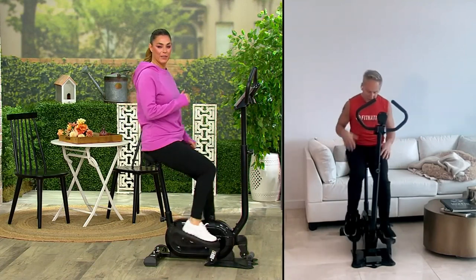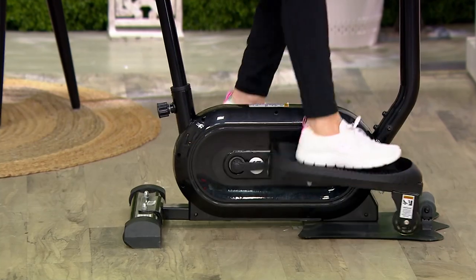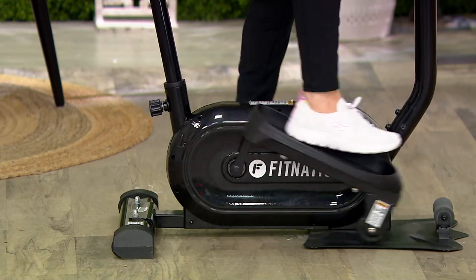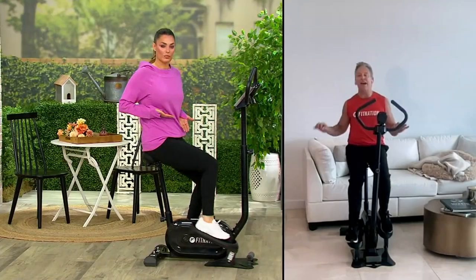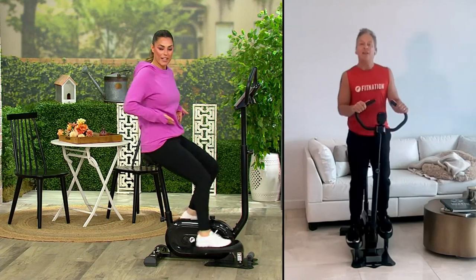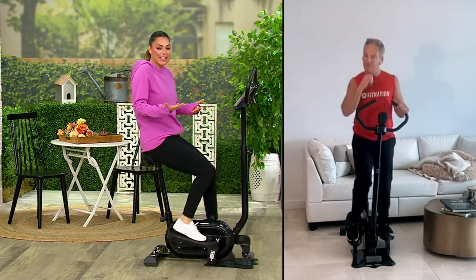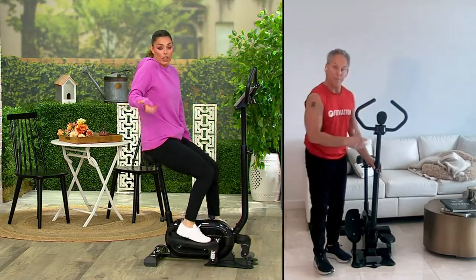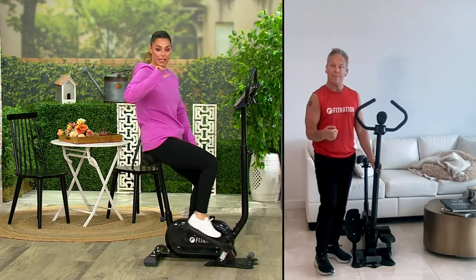Every time the right side of my leg goes down in that elliptical motion, the left side of my core is engaged. Every time the left side of my leg goes down, the right side of my core is engaged. So on a stationary bike with an elliptical motion — sitting down — you can get a great core workout without having to get onto the floor. This is a walking, jogging, or running movement depending on the resistance level, because it is completely adjustable.